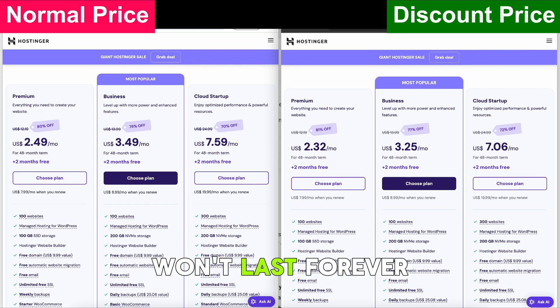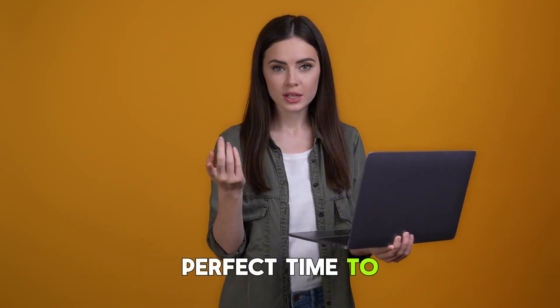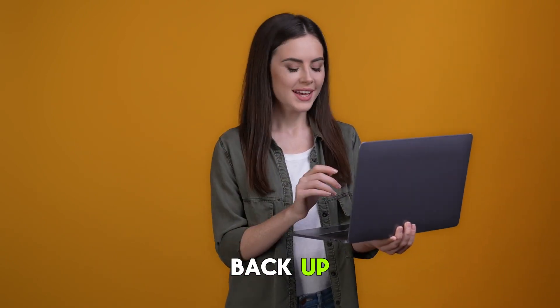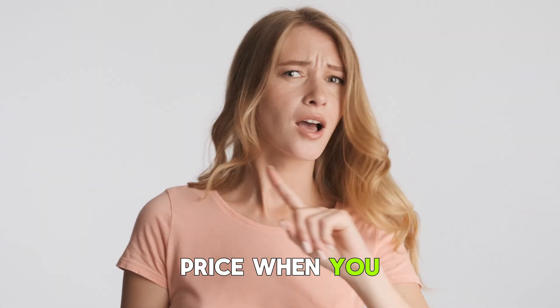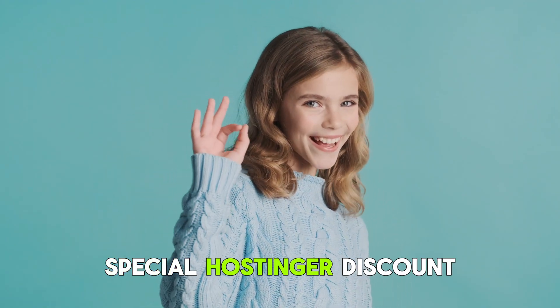This exclusive discount won't last forever. If you're serious about getting Hostinger, now is the perfect time to grab this deal before prices go back up. Why pay full price when you can save instantly? Check the link in the description now and claim your special Hostinger discount today.